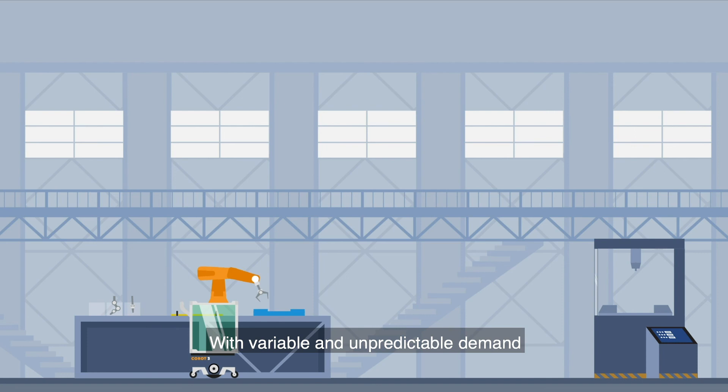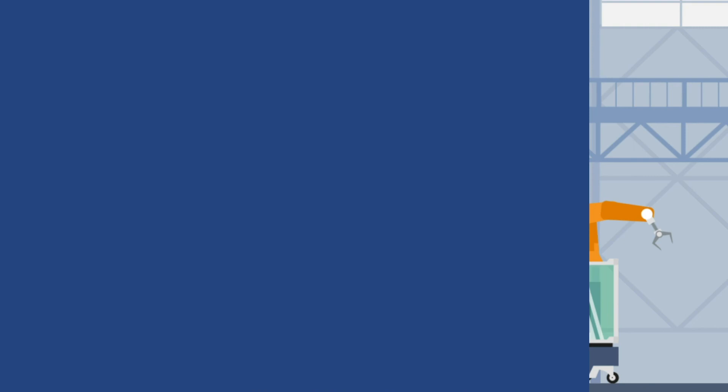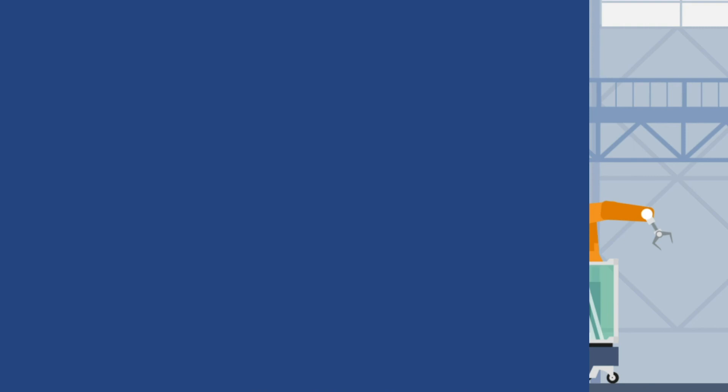With variable and unpredictable demand in order to satisfy increasingly demanding orders, the COROT project provides a set of intelligent software solutions for robot supervision and control, as well as a prototype of a modular mobile manipulator.